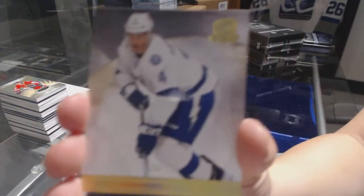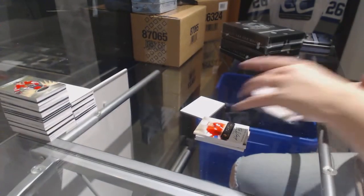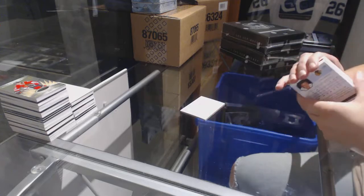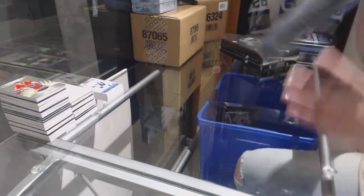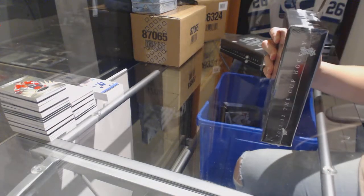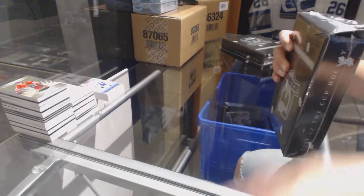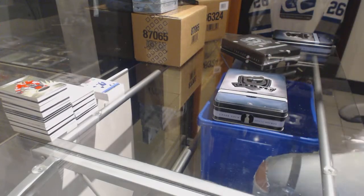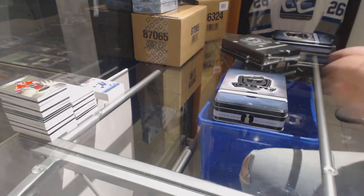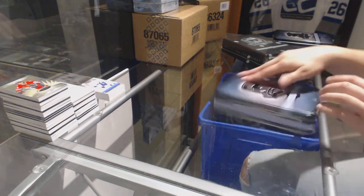And a gold base number to 25 of Vincent Lecavalier for the Tampa Bay Lightning. This break took way too long to fill for a $39 break where I get a Gretzky Program of Excellence out of 10. Imagine what card I'm going to give away for that free cuff chain. My guess is a Gretzky auto.